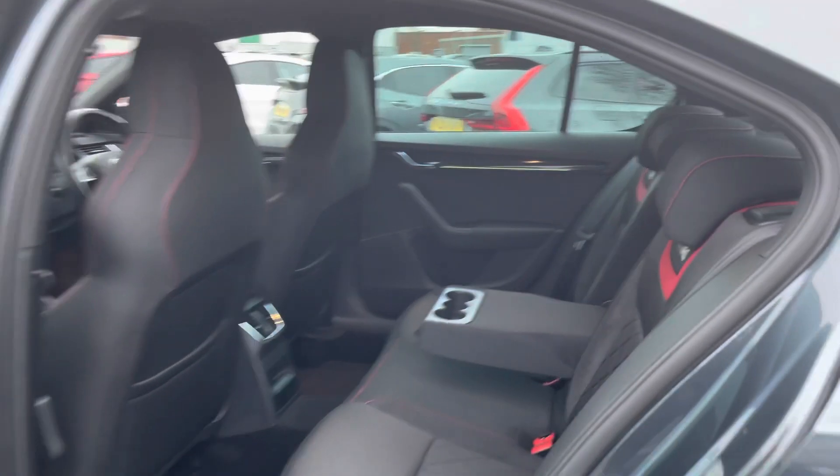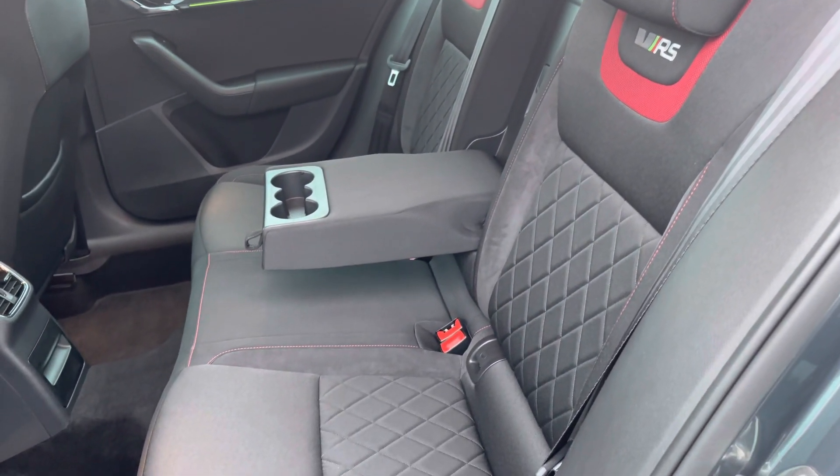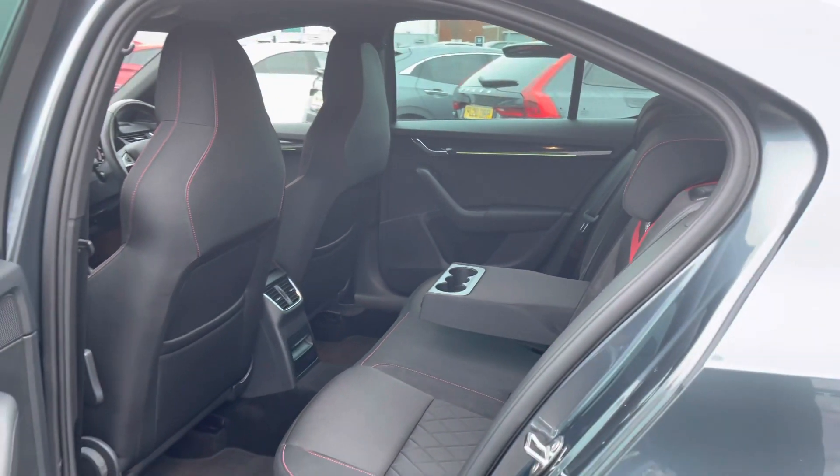Taking a look inside to the rear, you do have your very sporty cloth interior with partial suede Alcantara effect. There are ISOFIX points on the outer seats so you can easily fit a child seat into the vehicle.